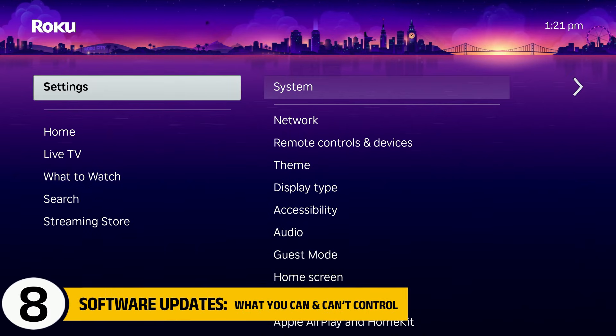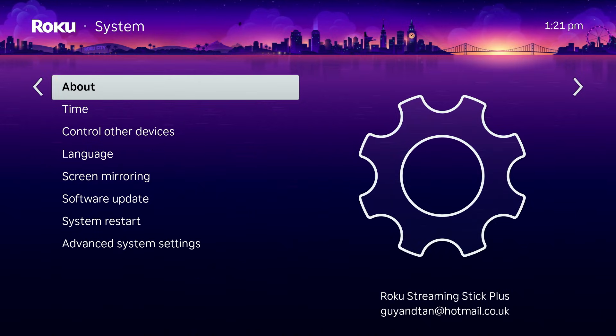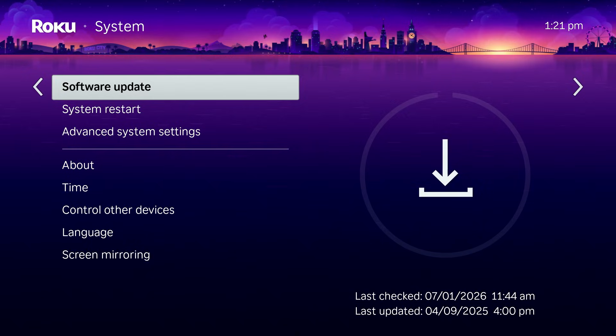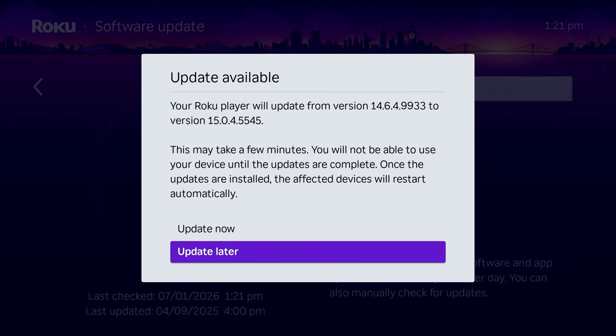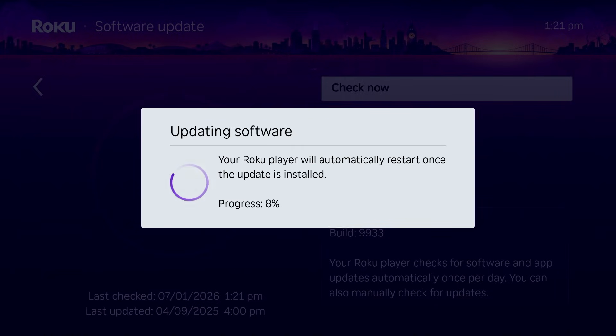In the system menu, you'll see Software Update, but there's no option to disable updates on Roku. Updates are handled automatically by the system. The only thing you can do is manually check for updates to make sure your device is current. This is intentional and helps ensure security and stability over time.